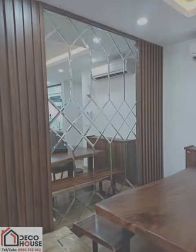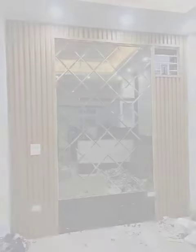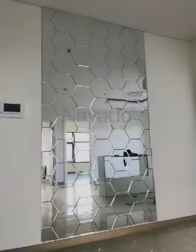Mirrors can contribute to the overall ambience of a room by creating a sense of openness and airiness. They can also make a space feel cozier by reflecting warm and inviting elements.